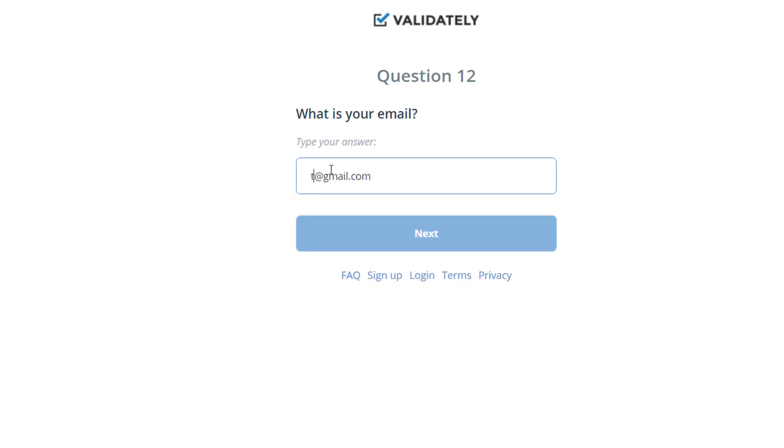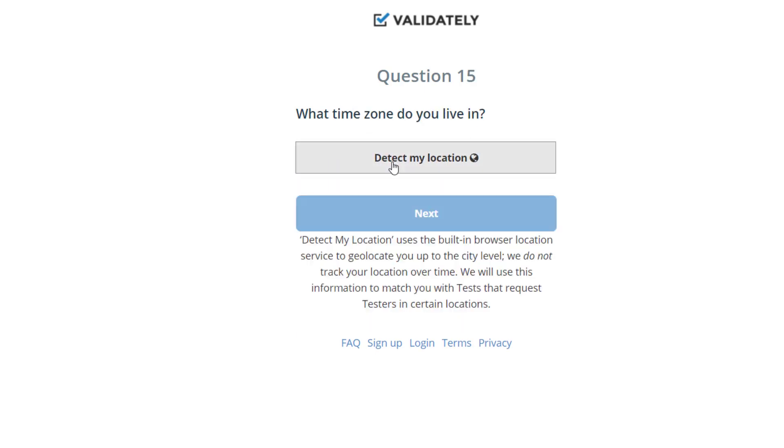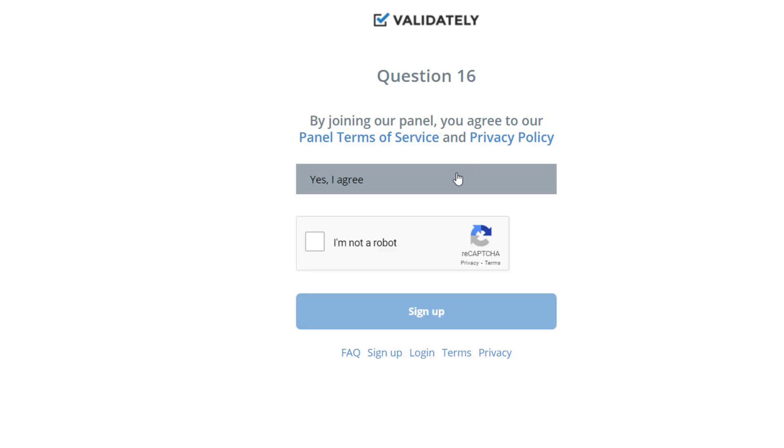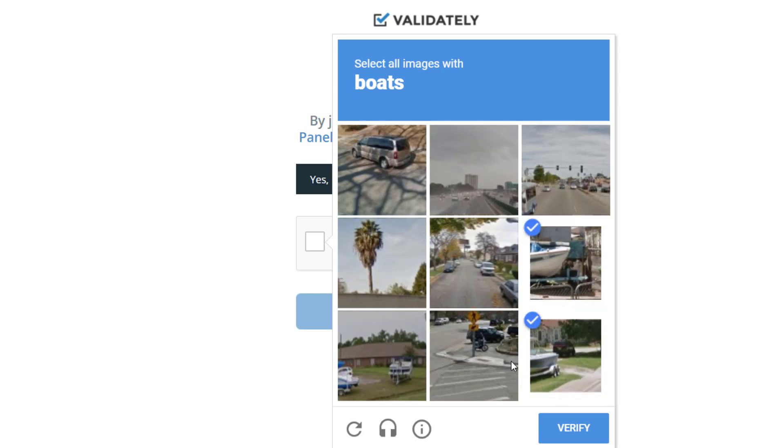I'll use a different email since I've used that one before, and check 'I'm not a robot.' Now, in order to get paid a lot with this platform, you need to appear to be in the US so you get more jobs, since most come from the United States. For that you need a VPN. If you don't have one, I'll recommend the VPN I use — it'll be linked in the description. It's not free, but you can also find free VPNs by searching Google. For now I'm just going to click 'Detect my location' and skip this step for the sake of time.